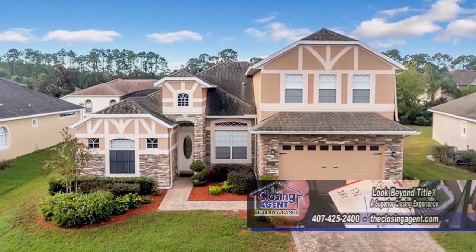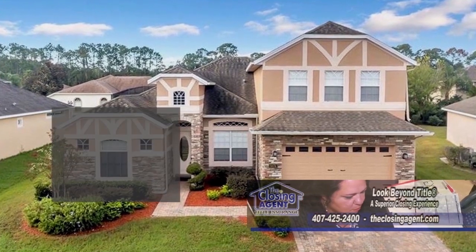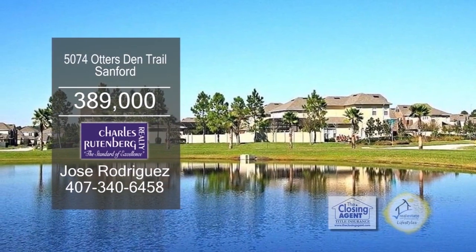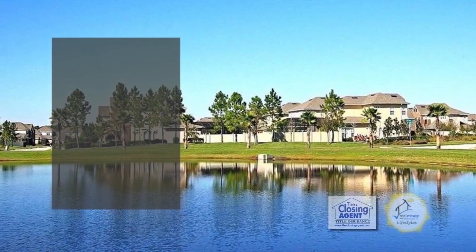From the kitchen area, you'll have access to the large screened porch, which adds yet another area to entertain. The Preserve at Astor Farms is surrounded by a large natural preserve.